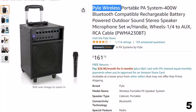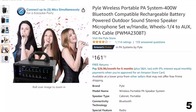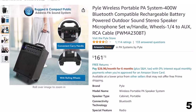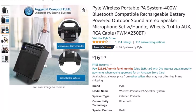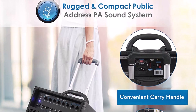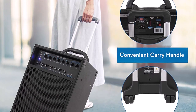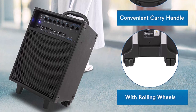Number 5: Pyle Wireless Portable PA System 400W. Now you can get it at around $161. Compatible with Bluetooth for wireless audio streaming, it works with iPhone, Android, iPad, tablet, and PC. Ideal for personal indoor and outdoor use, this high-powered PA amplifier has an 8-inch woofer with 400W peak and 200W RMS output. It features a built-in rechargeable 12V 7Ah battery with up to 10 hours of battery life, plus a telescoping handle and caster wheels for portability.